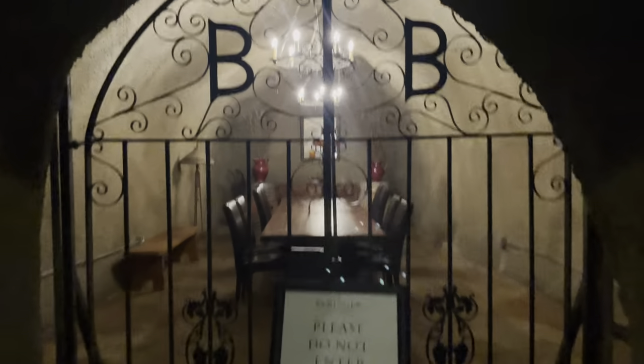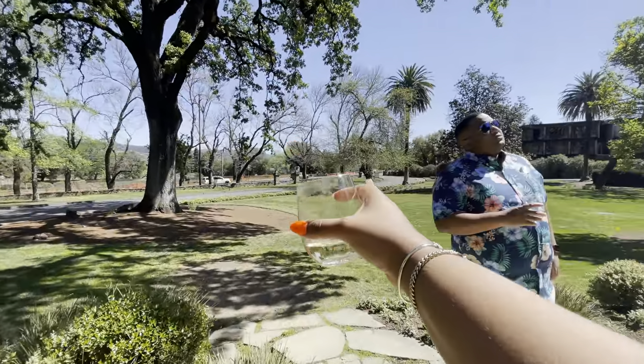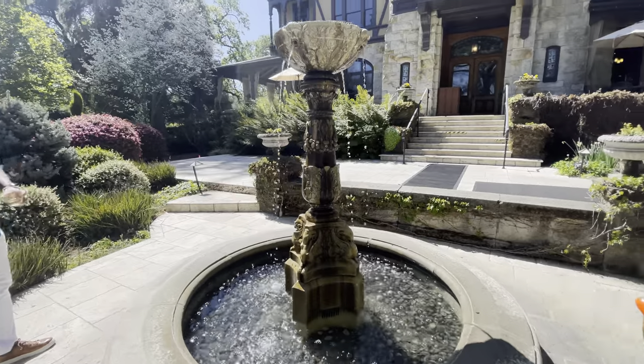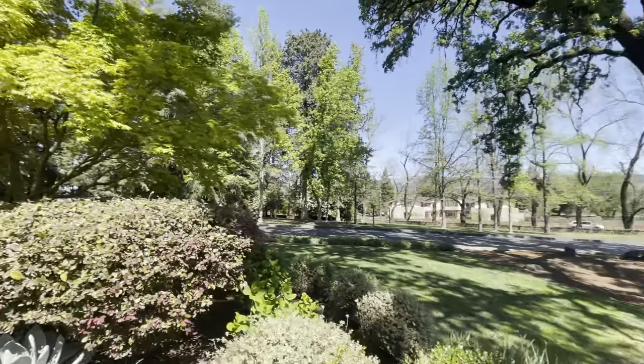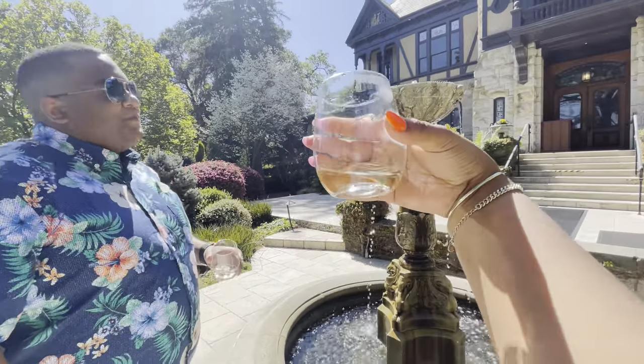Look at this — this is the actual front of the winery. This is the street we came in on, and we turned in at the main entrance. They have this cute little waterfall — this is real fancy. We are really enjoying the Behringer winery. It's so nice, so beautiful.